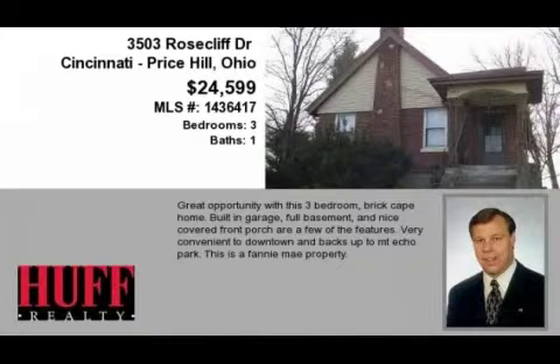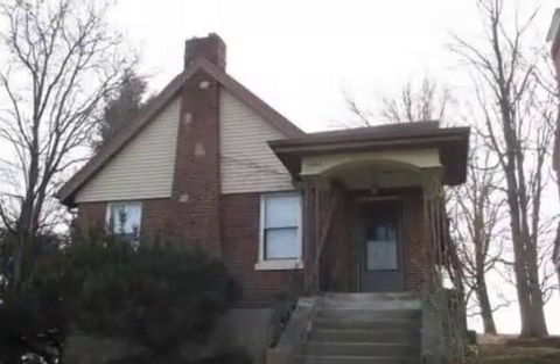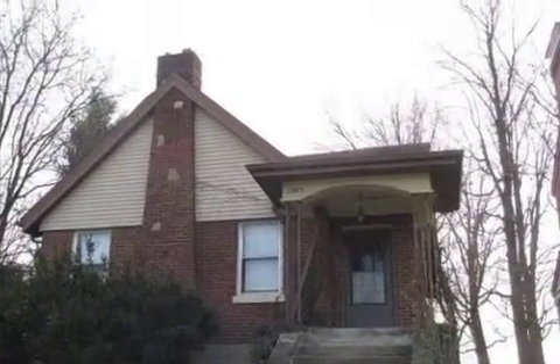This property is a three-bedroom, one full bath home. This property is listed for $24,599.